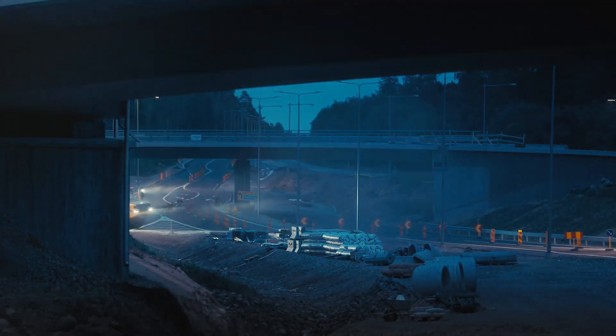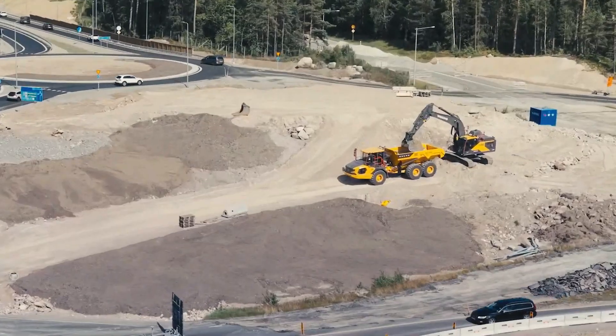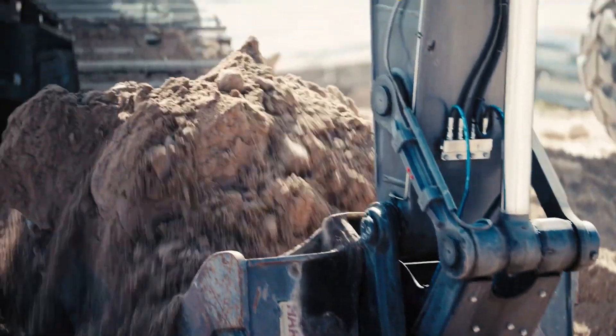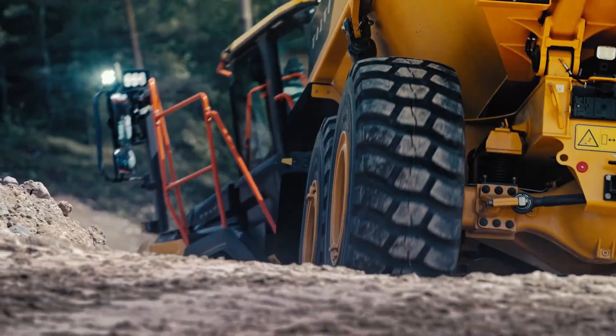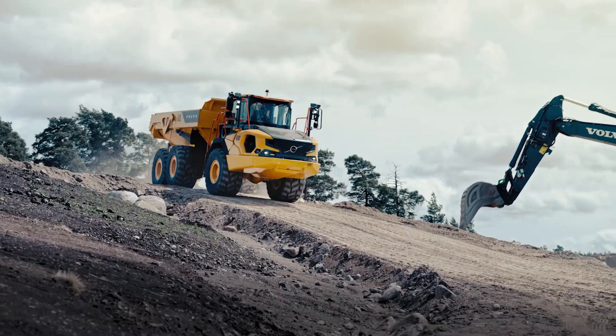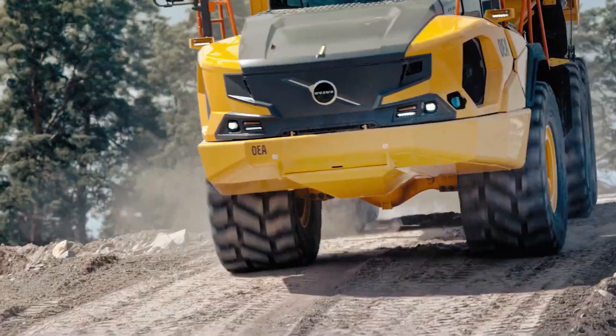Designed to perform in rough terrain, steep slopes, and harsh job site conditions, the A25 delivers exceptional traction and stability with its advanced articulated steering. A fuel-efficient engine, intelligent transmission, and smart load management system ensure maximum productivity with lower operating costs.